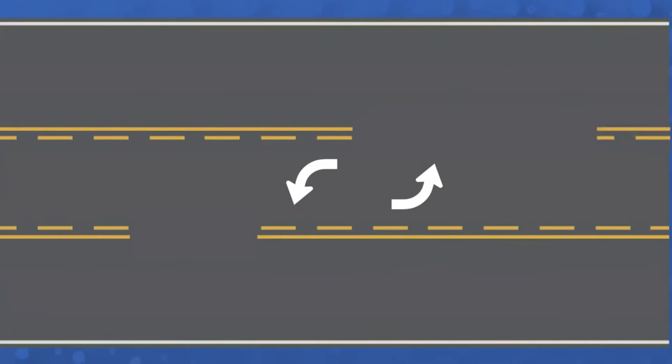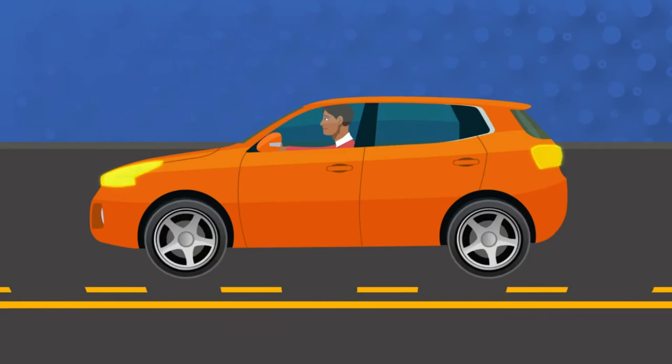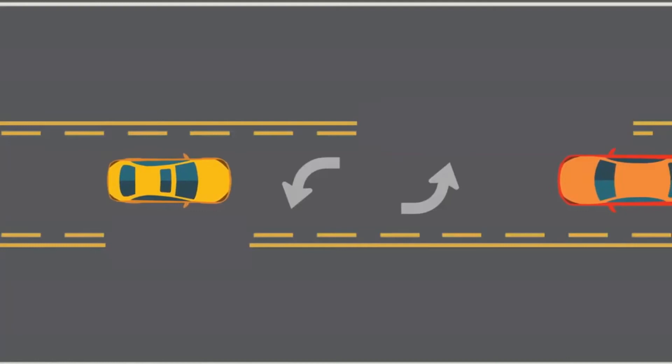Center turn lanes are located in the middle of a two-way street and are marked on both sides with two painted lines — the inner one is broken, the outer one is solid. Look over your left shoulder to make sure the lane is clear before entering it, and be on the lookout for other vehicles coming toward you within the center lane. This lane is not a traffic or passing lane. You can only drive for 200 feet in the center lane.